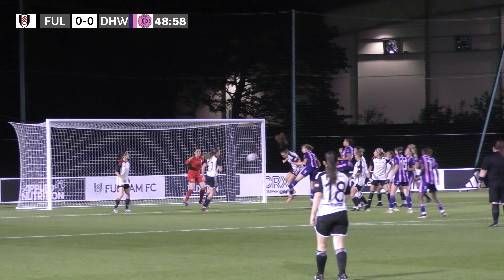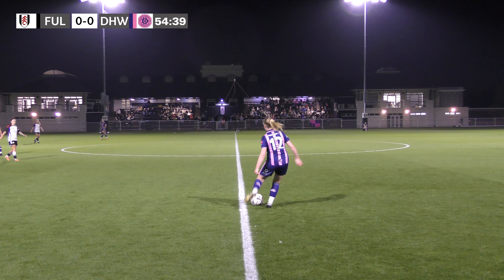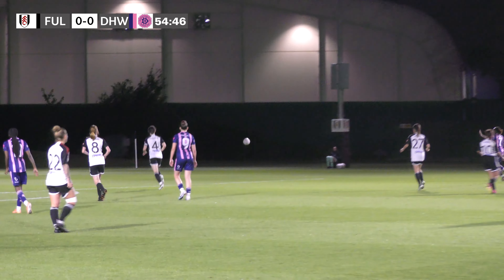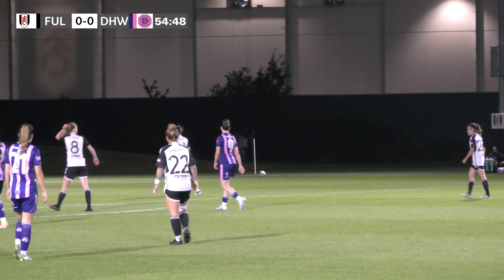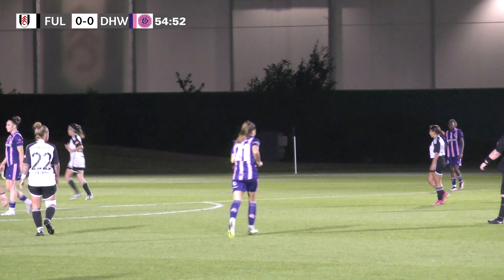Dulwich corner, whipped into the middle, headed goalwards, but it's straight down the keeper's throat. Then a free kick on the edge of the halfway line — taken short and launched forward, and that's taken a last touch off the Fulham player, giving a corner kick to Dulwich Hamlet.